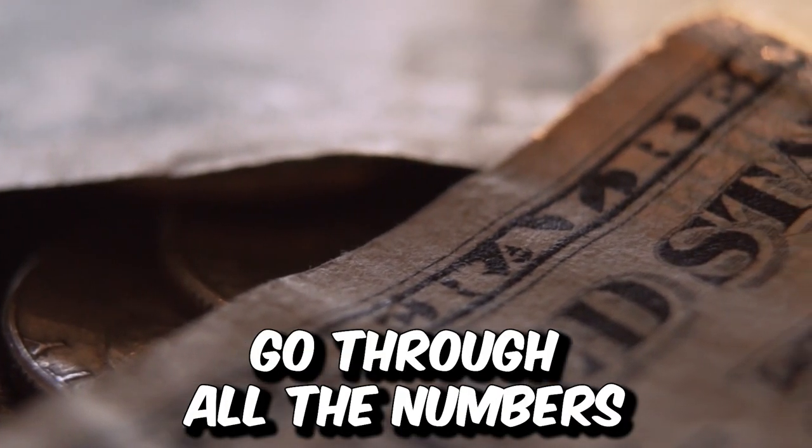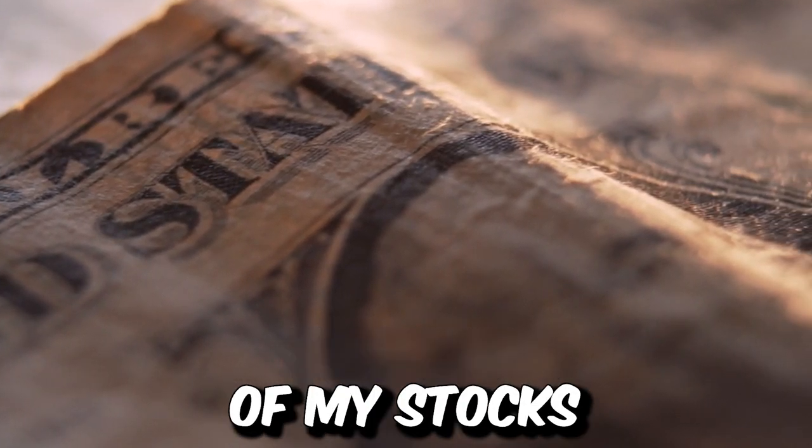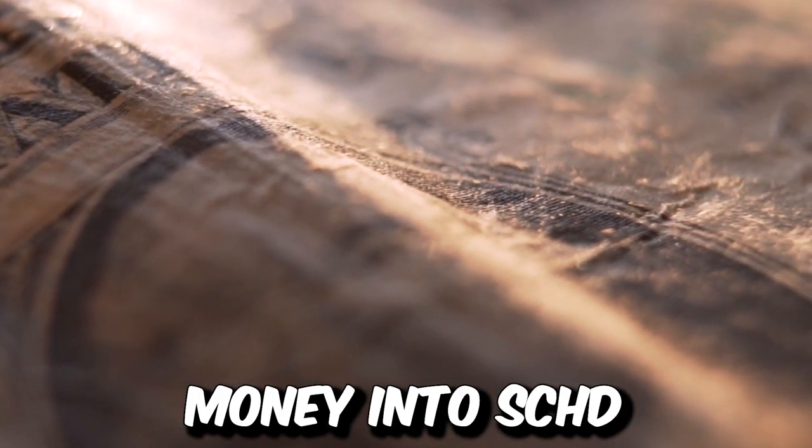In a minute here we are going to go through all the numbers, and I'm going to show you exactly how my numbers would look if I were to sell most of my stocks and ETFs and put all that money into SCHD.